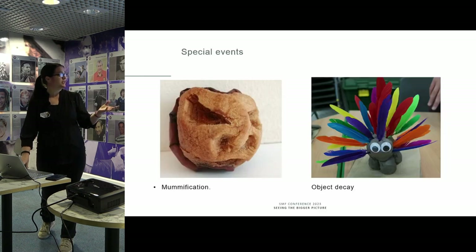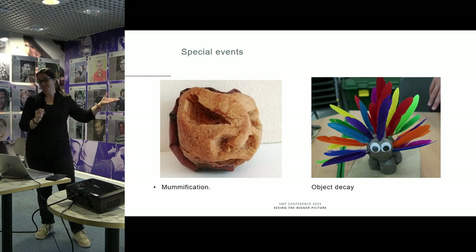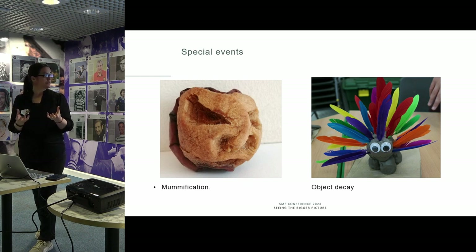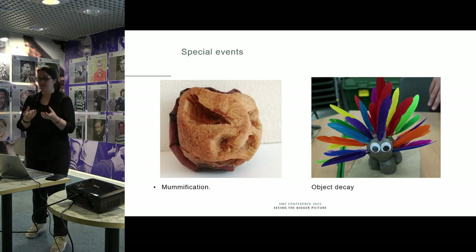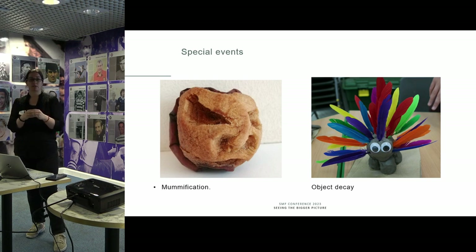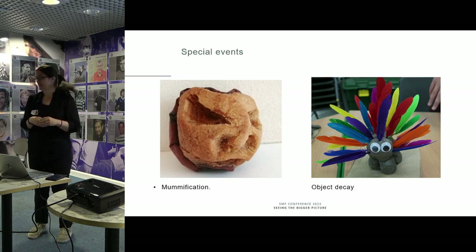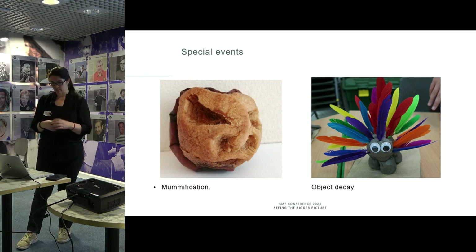We also involve conservation in other children's events. We talk about mummification, how decay works, and how objects change. We can get children to create an apple — this is one I made, quite proud of it — and on the other side, that is a feathered sheep. We discuss how, as an archaeologist, if you found that object in a thousand years, what would be left behind and why. In a technical way, we help explain why we're left with what we have and what could be missing — so if you found just some legs and arms with holes in them, how would you explain that? Trying to put the process into language that small children can understand.